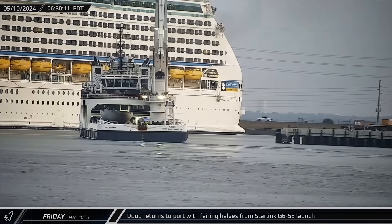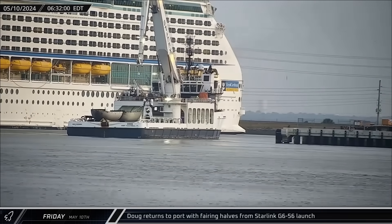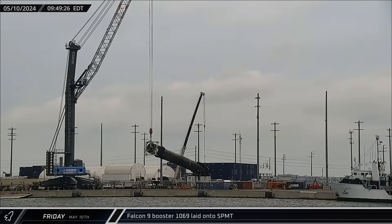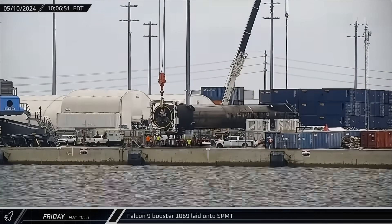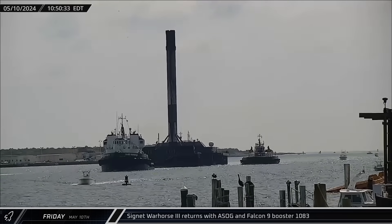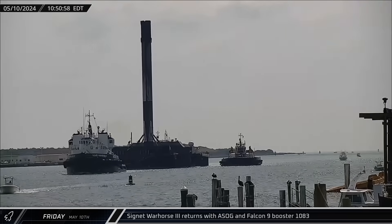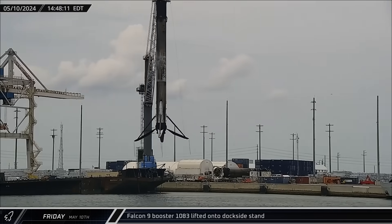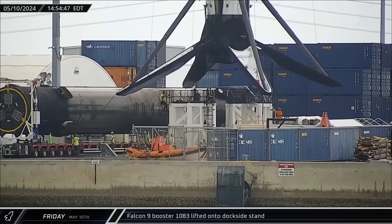Switching over to Florida, around dawn on Friday, Doug returned to Port Canaveral with both fairing halves from the Starlink Group 6-56 mission. A few hours later, Falcon 9 Booster 1069 was lifted off of the dockside stand and laid onto an SPMT for its return to SpaceX refurbishment facilities. An hour after that, a Shortfall of Gravitas was towed back into port with Booster 1083 following recovery operations from the same mission. By that afternoon, the Falcon 9 first stage was lifted off of the deck of the drone ship and transferred to the dockside stand for leg stowage operations.